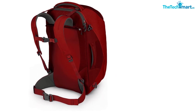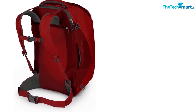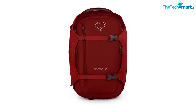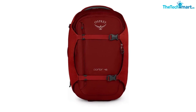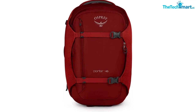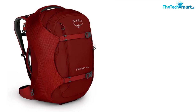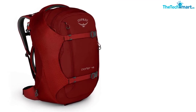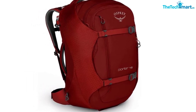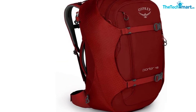The packs feature a stowaway harness, thick padding on the back and sides, straight jacket compression straps, and attachment points for a shoulder strap. The main compartment is very spacious and opens up suitcase-style. There's an extra front compartment for smaller travel accessories as well as a padded laptop sleeve. The only downside is that there's no ventilation on the back panel, making them less versatile on really hot days — but with all the other amazing features, that's hardly a deal breaker.